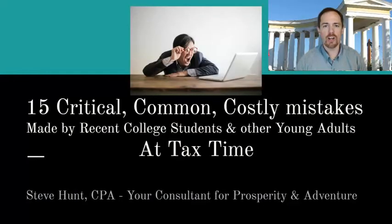Hi, I'm Steve Hunt. I'm a certified public accountant and I'm the owner of College Tax Refunds, where we help recent college students and their parents claim thousands of dollars they don't even know they missed on their old tax returns. I have been talking lately about 15 common, critical, costly mistakes that recent college students and their parents and other young adults make at tax time.